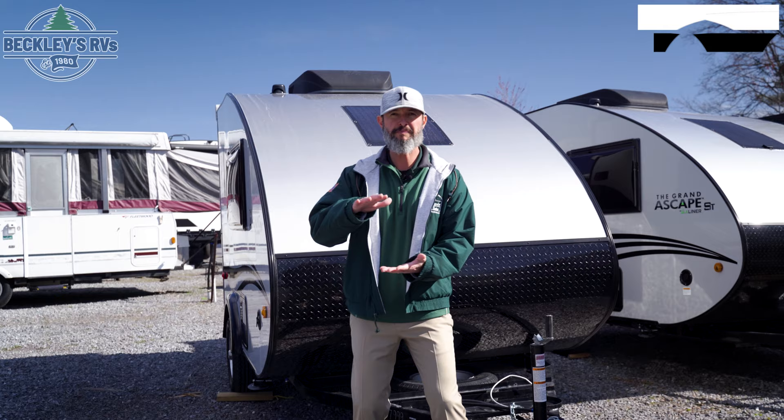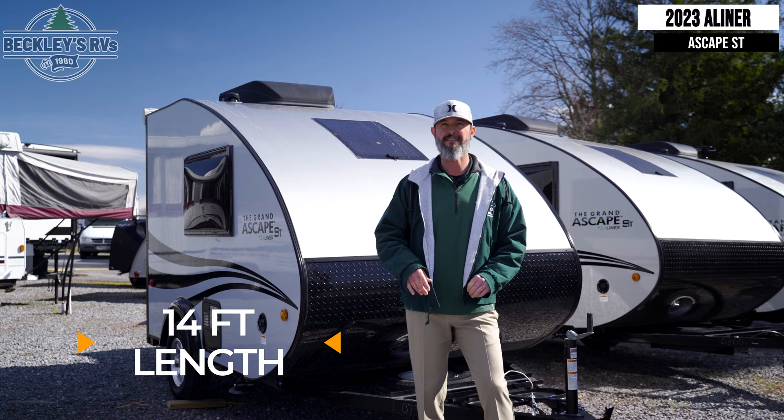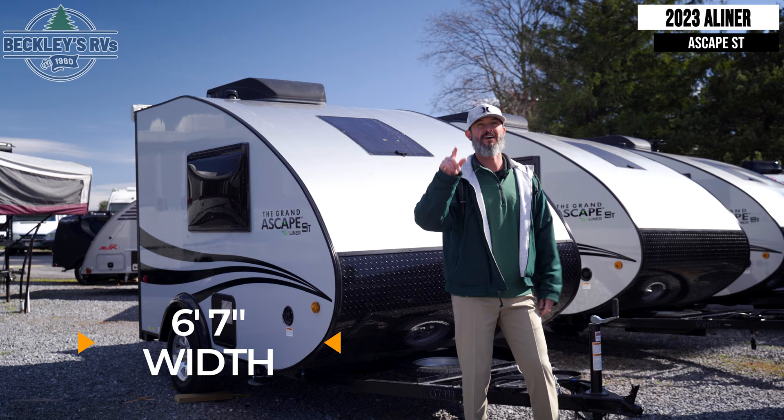This petite teardrop has some great petite dimensions to be able to get in and out anywhere you want to go. Total length 14 feet, total height 8'4", and total width 6'7". That is awesome — you can go anywhere you want, on the grid, at a campground, or even in your driveway.